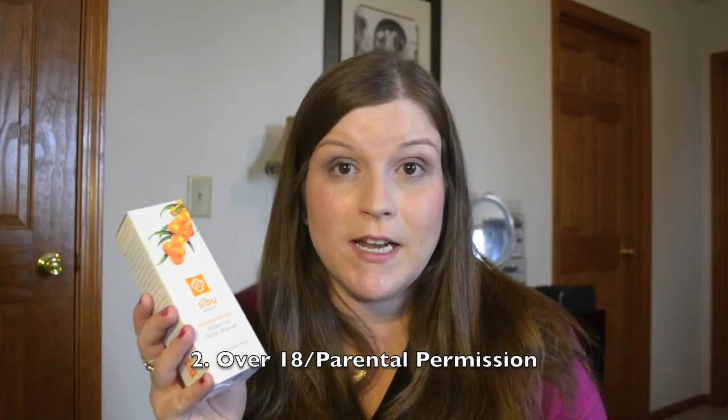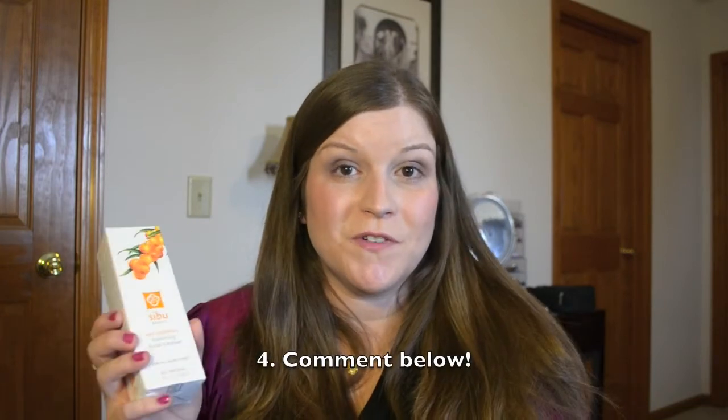I have a Sea Buckthorn Balancing Facial Cleanser direct from CB Beauty that I'm going to send to one of you who enters the giveaway and wins. All you have to do to enter is be subscribed to this channel — Begs for Bubbles — be over the age of 18 or have your parents' permission since I'll have to mail you something if you win. This giveaway is open internationally, so if you're not in the United States, you can still enter. Just leave me a comment down below — it's a comment-entry style like my other giveaways.